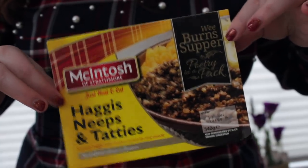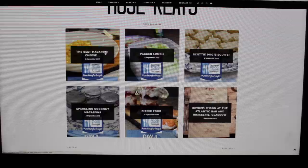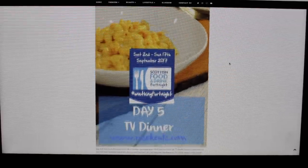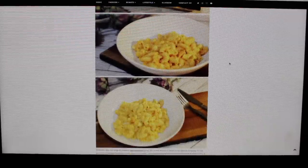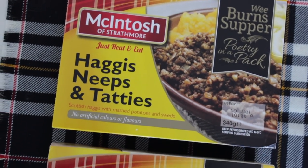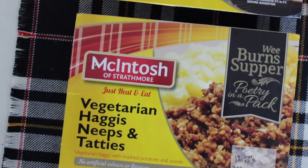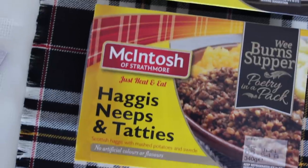Hi guys! Today's video is in collaboration with Macintosh, who are Scotland's number one ready meal brand. You might remember me blogging about them back in September — I blogged about their macaroni cheese, which is my favourite one ever. They reached out to me to collaborate on their Burns Night Made Easy campaign, which is about celebrating Burns Night with their meals. Just to mention, this packaging is limited edition, so it's subject to availability. Basically, it's about having a Burns Night without any hard work — you just heat and eat.